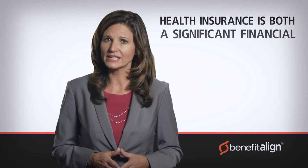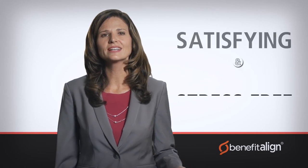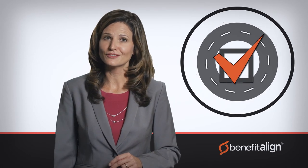The bottom line is that health insurance is both a significant financial commitment and an essential level of protection. Benefit Align gives shoppers the education, advice, and answers they need, presented in the clear, easy-to-understand format they expect. So instead of a dreadful ordeal, they'll enjoy a satisfying and stress-free experience and get the peace of mind that only comes from knowing they made the right choice. That's the Benefit Align difference.